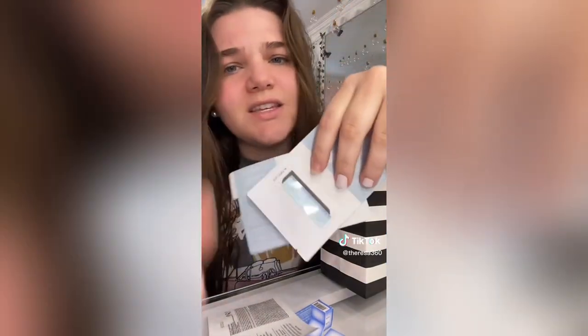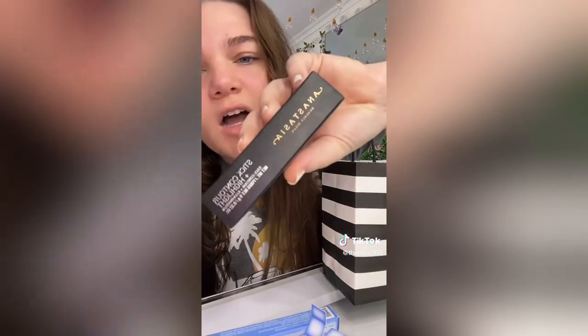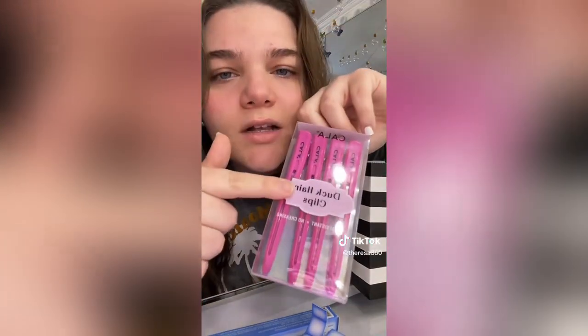A couple more items — I got a bunch of free samples. These things are so weird, I don't like these. It feels like the bottom of a toothpaste bottle and you gotta pry it. Then I got the Anastasia contour stick. Lastly, I got these little banana clips — actually, they're called duck clips.